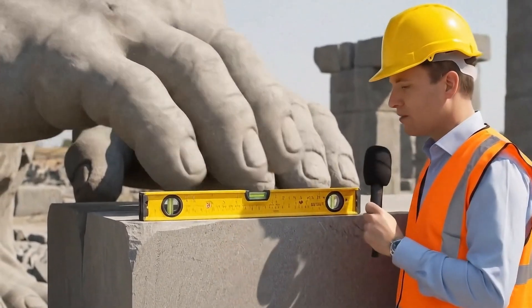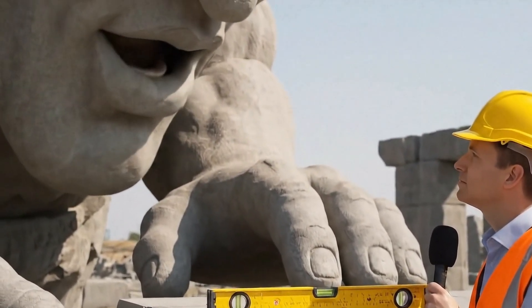How precise can you get? We use our eyes and chisels, straight to a fraction of a finger's width.